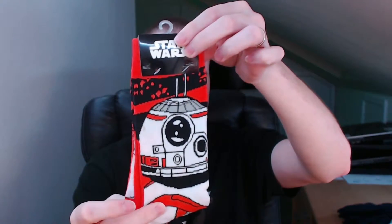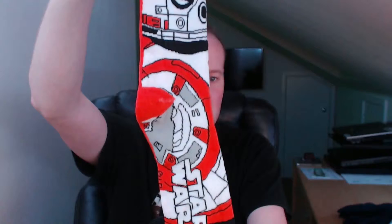We have Star Wars BB-8 socks. I must admit, I was quite surprised watching the film — I was expecting BB-8 to be a bit like Jar Jar Binks, annoying as hell. Turns out he wasn't. I thought BB-8 was quite a comical, adorable character. So we have bright orange BB-8 socks.